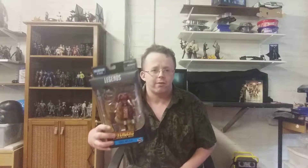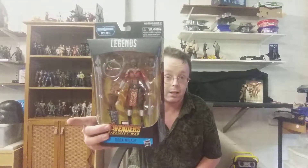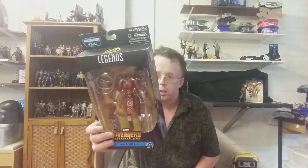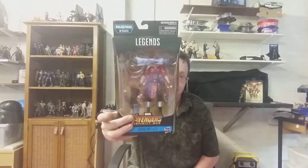They had a sale at Walmart — half-priced Marvel Legends for nine dollars, down from eighteen. I managed to pick up Dora Milaje from the second Black Panther wave. I want to collect all six figures to build M'Baku. I've got three of them now — I've got T'Chaka, which is Black Panther's father, and also Erik Killmonger — so I need to pick up the other three figures to build M'Baku.